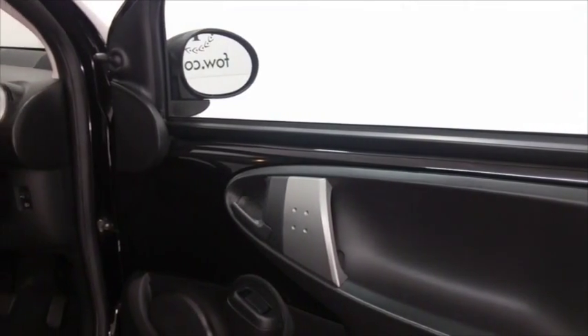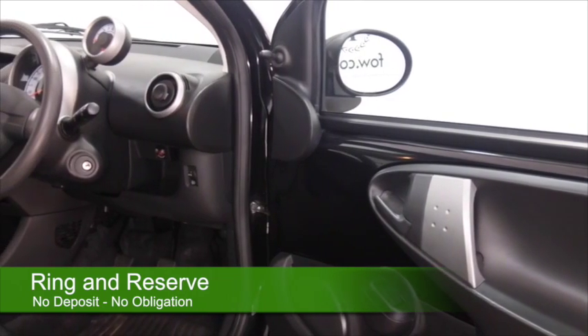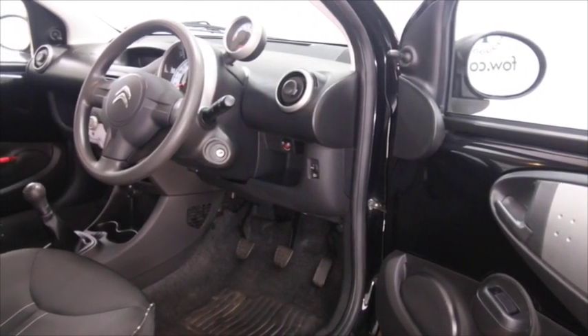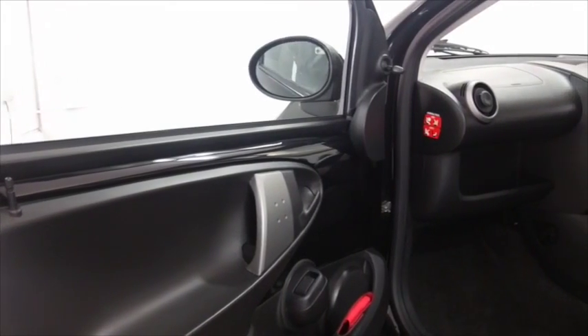It returns about 65 to the gallon combined. It's in the right colour as well — metallic black — I think it really suits this car. It's only covered about 13,000 miles, and we've got a nice cloth interior with air conditioning.